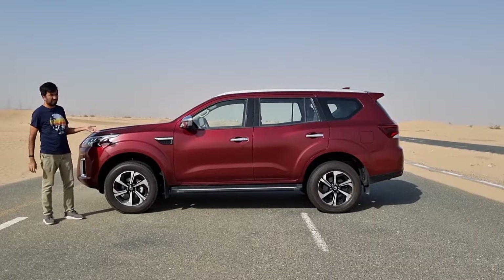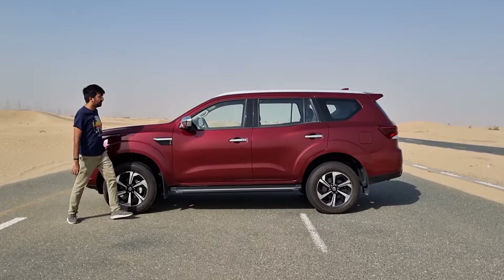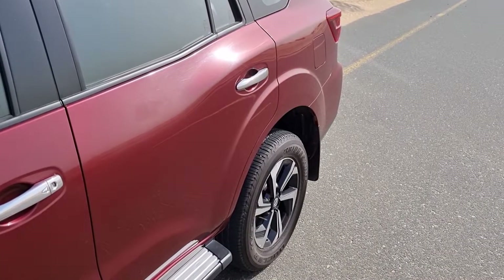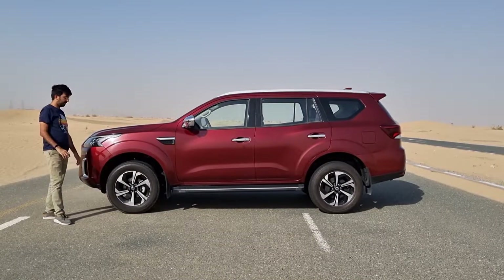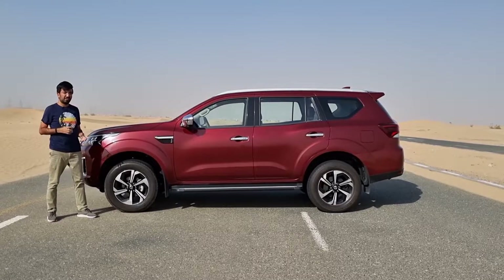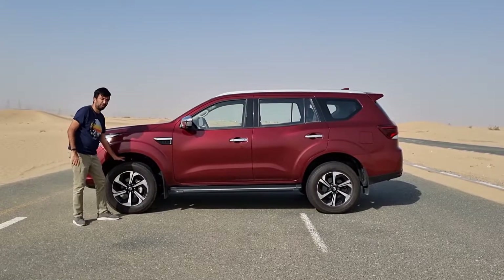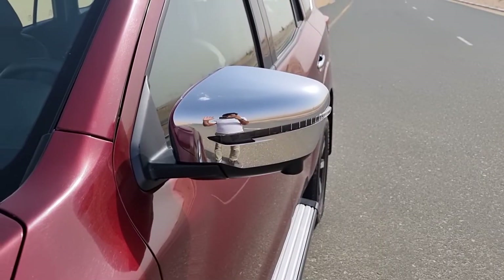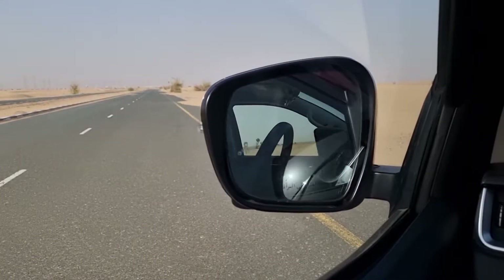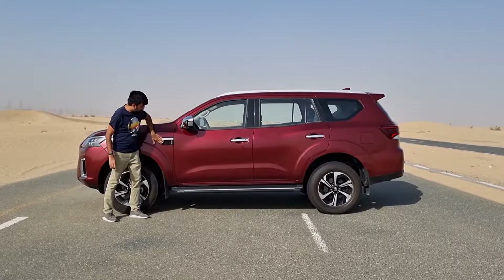Looking at the X-Terra from the sides, quite a few changes are noticeable. The boxy wheel arches are gone, replaced by more rounded ones front and rear. Subtle lines and curves replace the old boxiness. On this Platinum version you get 18-inch alloy rims, while the Titanium and lower trims get 17-inch rims. There's a double wishbone setup up front. The chromed side mirrors feature turn signals, are power foldable and adjustable, include blind spot warning, and house one of the 360-degree camera system's cameras.